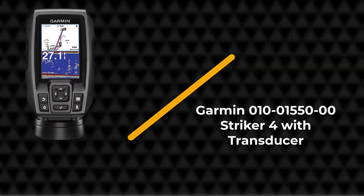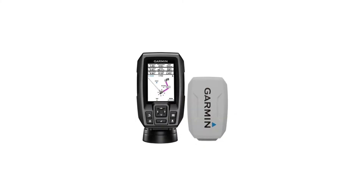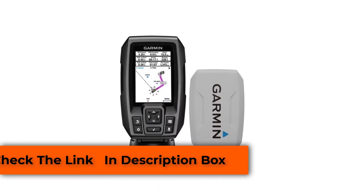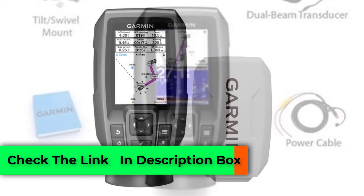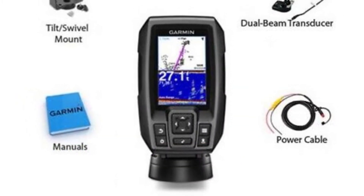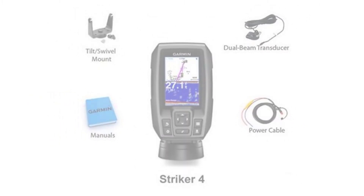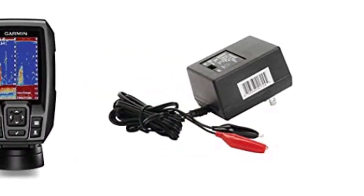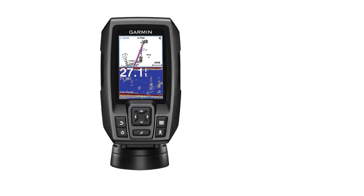Number three: Garmin 010-01550-00 Striker 4 with transducer. Most fish finders, especially ice fish finders, are quite expensive. This one is cheaper than most similar gadgets and still gets the job done, making it highly recommended if you are a little tight on budget. The Striker 4 has a compact design unlike many other ice fish finders.